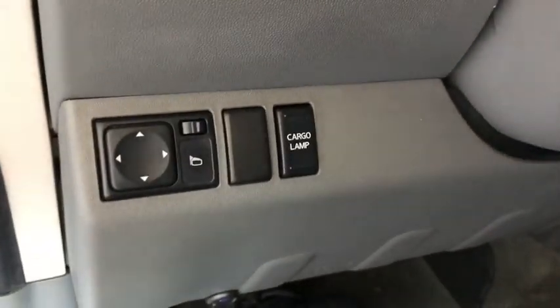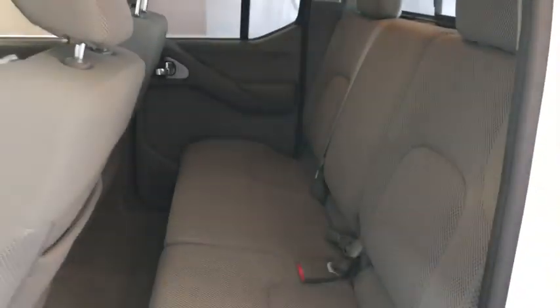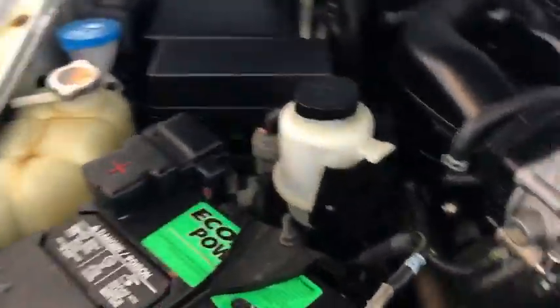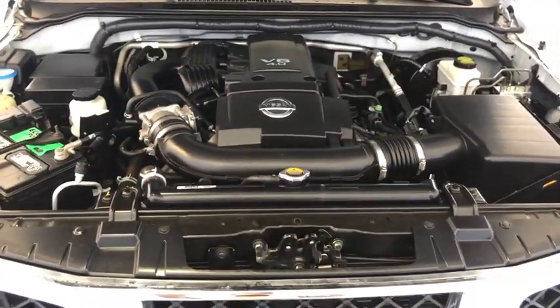This vehicle is Carfax certified one owner and qualifies for the Carfax buyback guarantee. This beauty will even make your house keys jealous. Drive it today! It's Carfax.